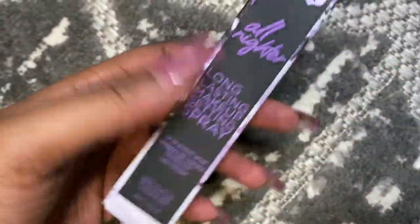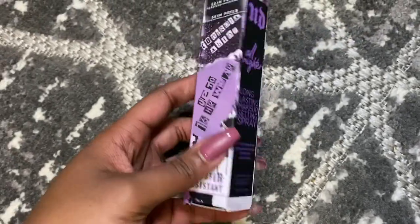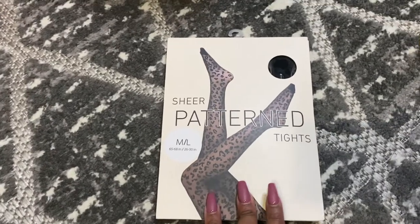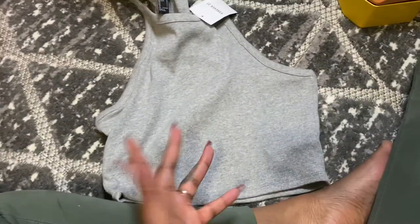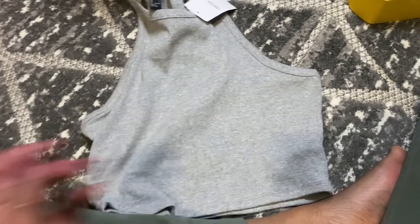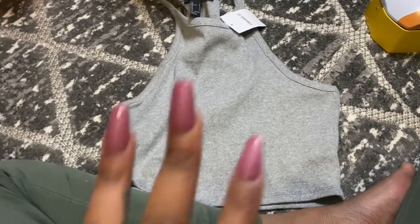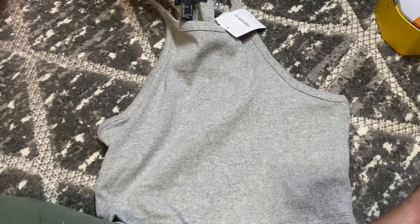Of course I needed some more setting spray, so I got the Urban Decay All-Nighter. I wanted to try the Charlotte Tilbury but apparently a lot of people like to buy it. Going back to Forever 21 — I threw everything in the Sephora bag to save the trees and money. I got some sheer patterned tops because I think they'll look really good with the leather skirt I showed you guys. I also got this gray tank, almost like a beater, that I want to wear underneath the set I got from Fashion Nova since it's missing an undershirt.